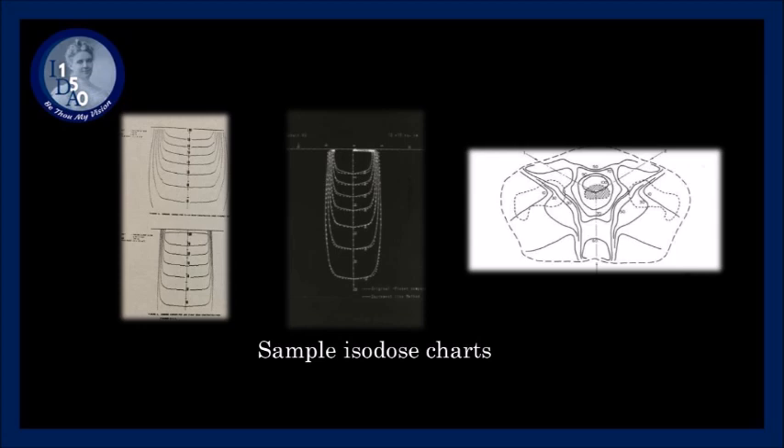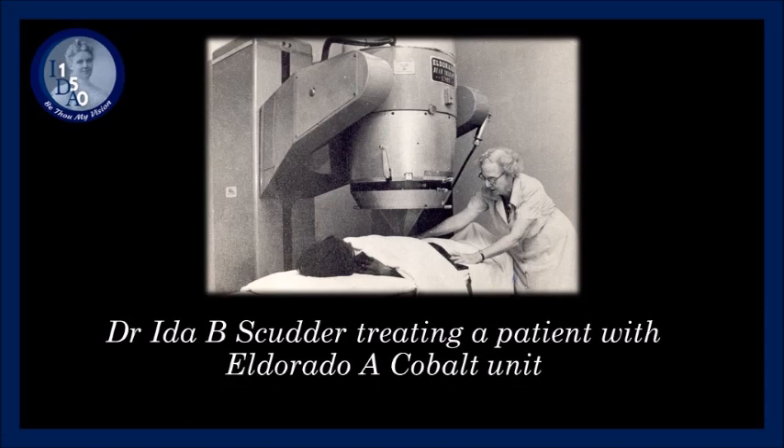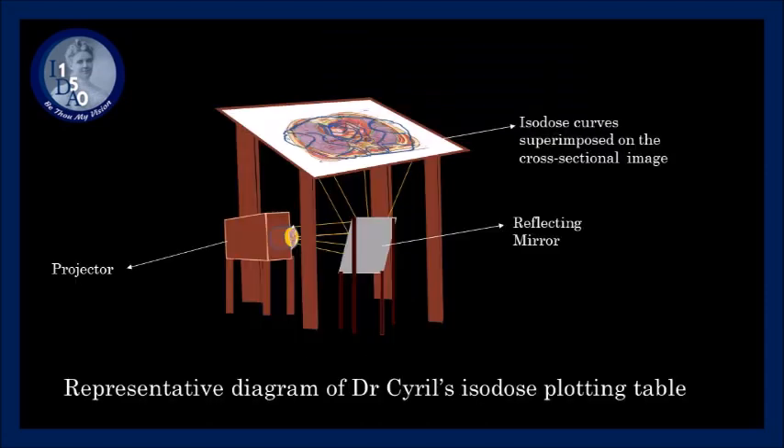Limited resources prompted innovation. Isodose charts prepared and traced on old x-ray films as transparencies were used for treatment planning, with the body contour outlined using lead wire. Dr. Ida B. Scudder would mark the tumor area and Dr. Cyril would then calculate the dosing methodology. In the absence of CAT scans and treatment planning software, he designed a treatment planning table with a reflective mirror and a 35mm slide projector to project normal anatomical charts, avoiding injury to healthy organs.